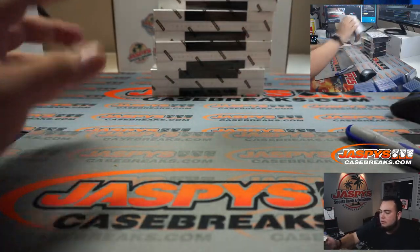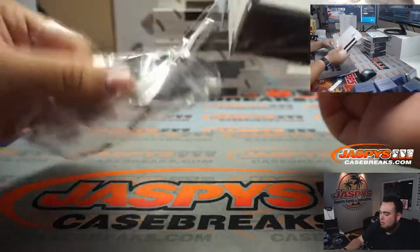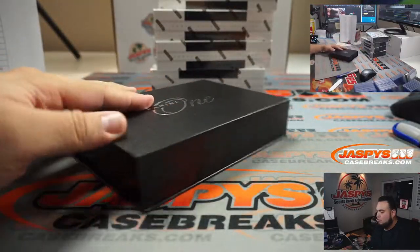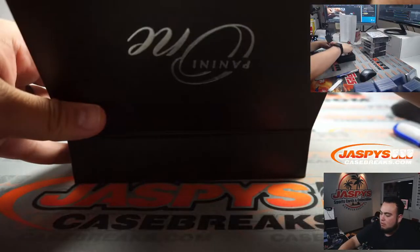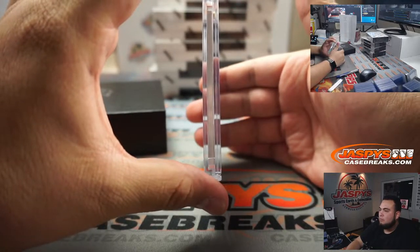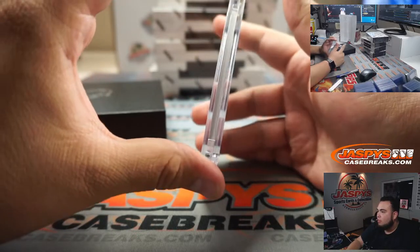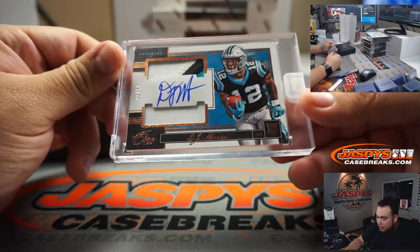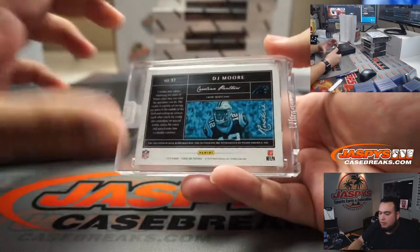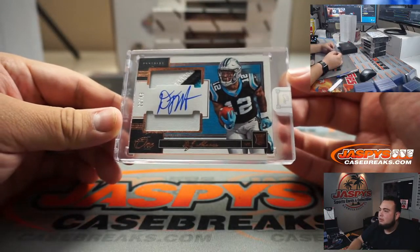This is legit one hit, good luck everybody. And we have DJ Moore, 22 out of 49, for the Carolina Panthers — going to Nick with the Panthers. Very nice!